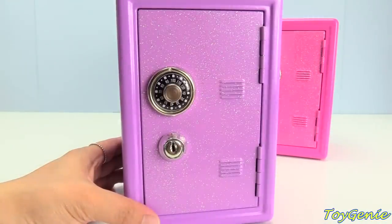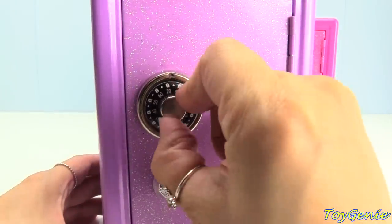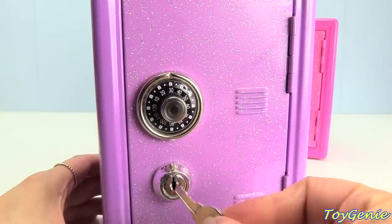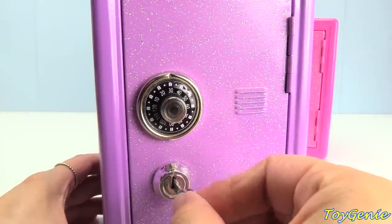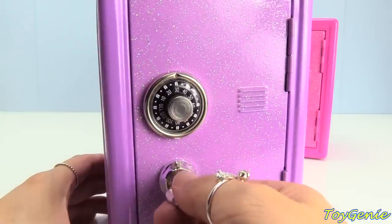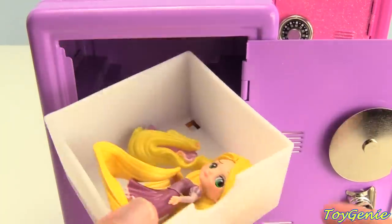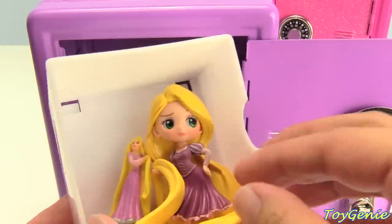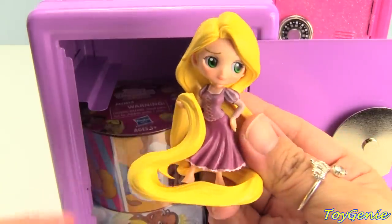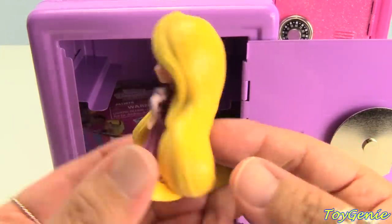Which Disney princess do you think this purple safe belongs to? Our code for this safe is 30, so we need to spin this to 30, insert the key, and give it a turn to open it up. Who's safe is this? It's Rapunzel's, of course! Here is Rapunzel, so pretty with her beautiful long blonde hair.